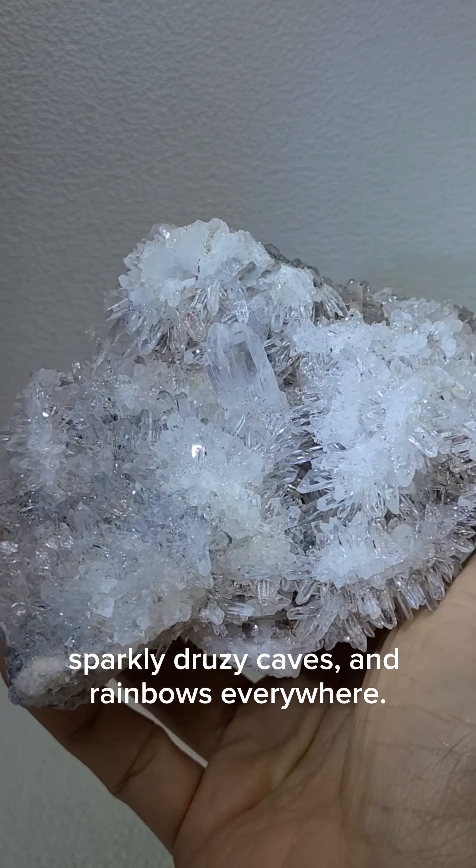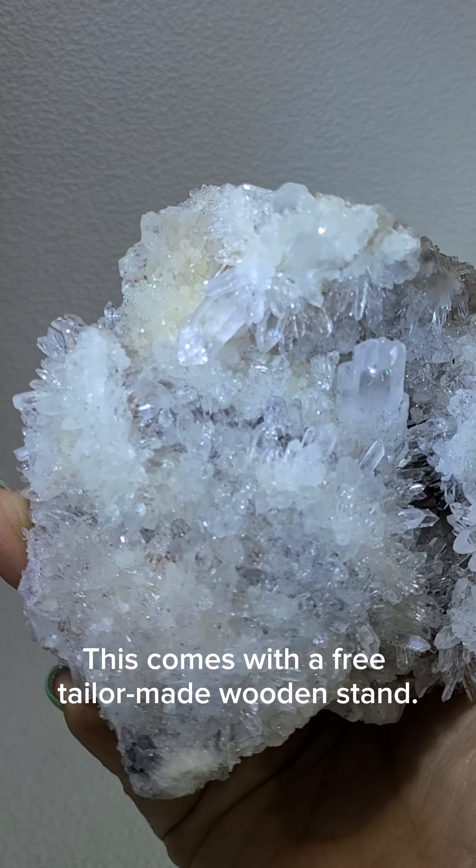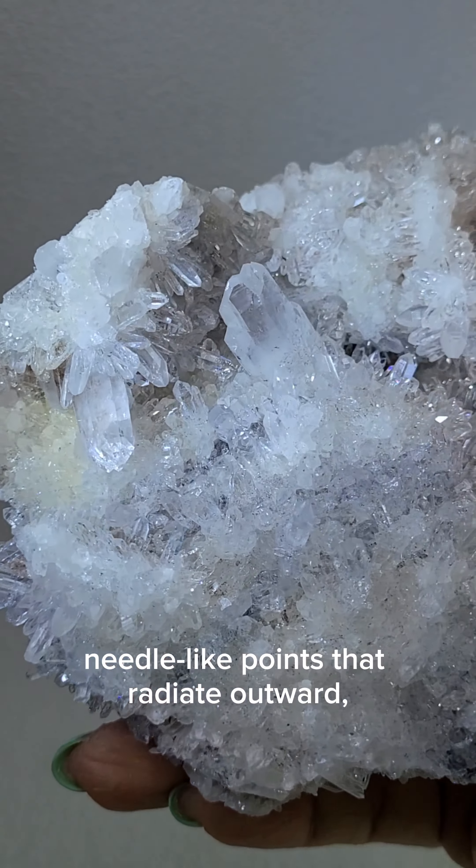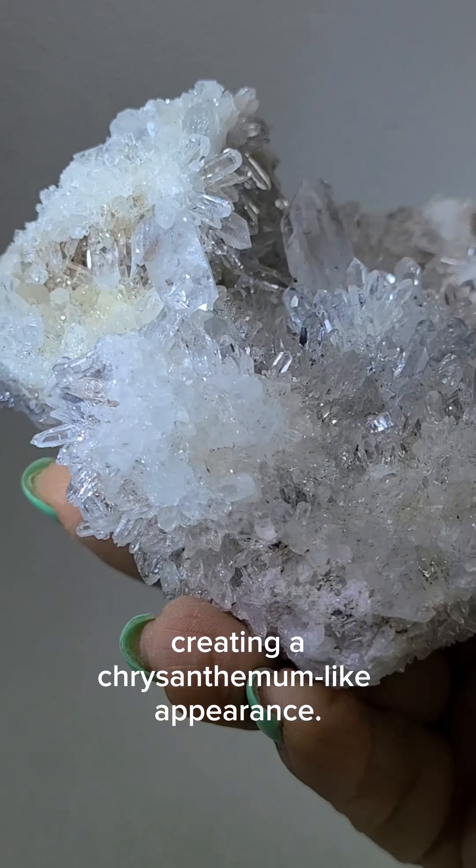This is a chrysanthemum needle quartz cluster with a triple-pointed centerpiece, sparkly druzy caves, and rainbows everywhere. This comes with a free tailor-made wooden stand.